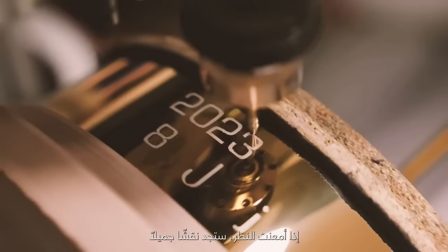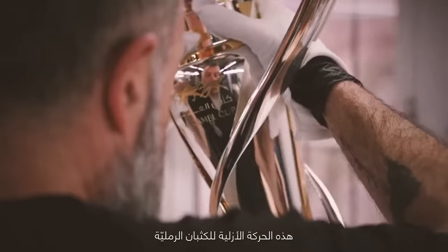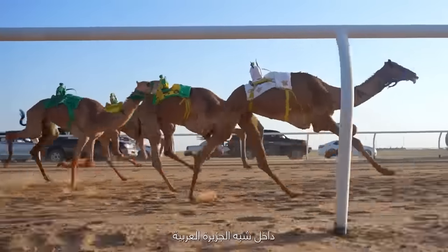If you look closely, you will see beautiful engraving that is the timeless movement of the sands within Arabia.